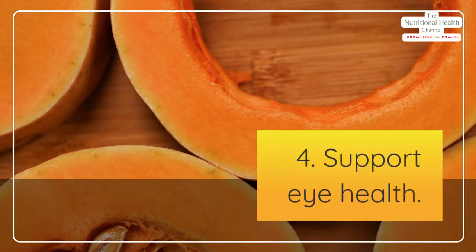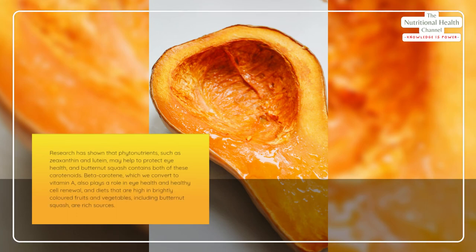Number four: support eye health. Research has shown that phytonutrients such as zeaxanthin and lutein may help to protect eye health, and butternut squash contains both of these carotenoids.